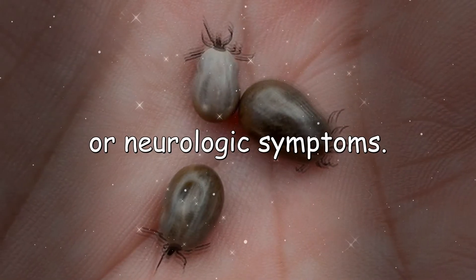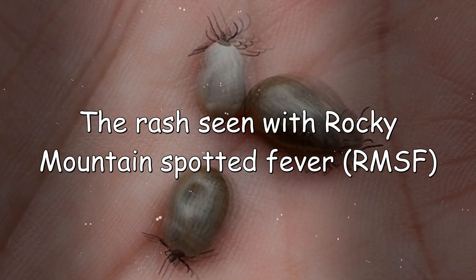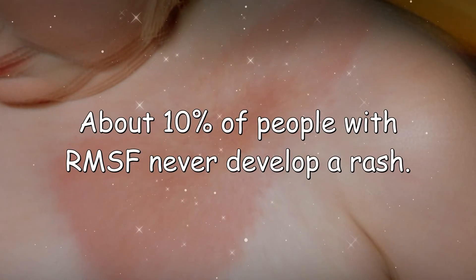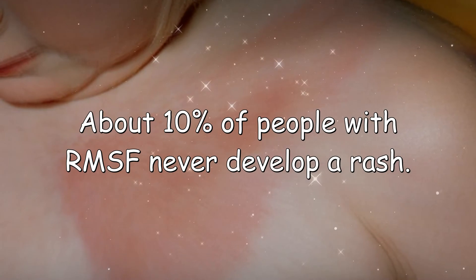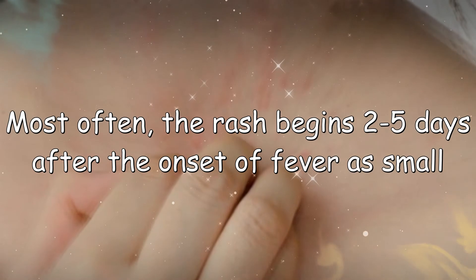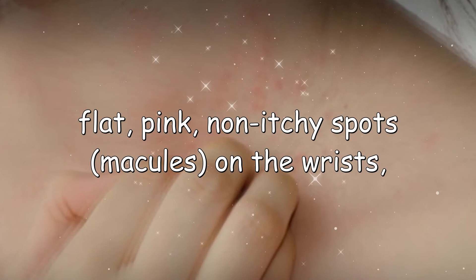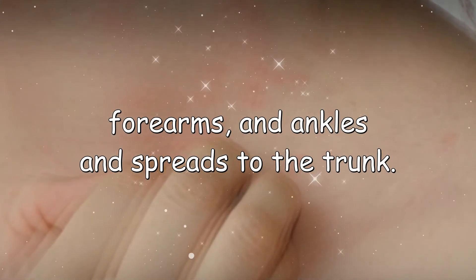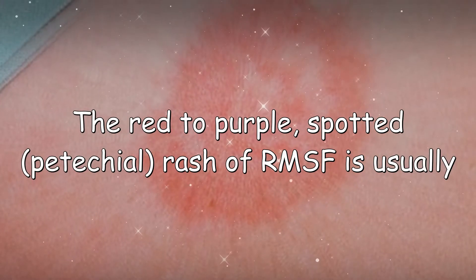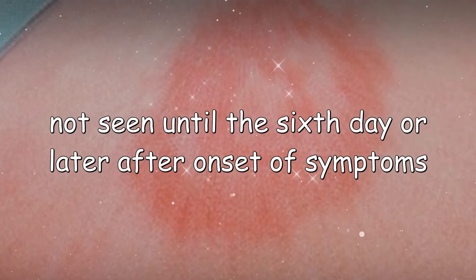The rash seen with Rocky Mountain spotted fever (RMSF) varies greatly from person to person in appearance, location, and time of onset. About 10% of people with RMSF never develop a rash. Most often, the rash begins 2 to 5 days after the onset of fever as small, flat, pink, non-itchy spots called macules on the wrists, forearms, and ankles, and spreads to the trunk — sometimes involving the palms and soles. The red-to-purple spotted petechial rash of RMSF is usually not seen until the sixth day or later after onset of symptoms.